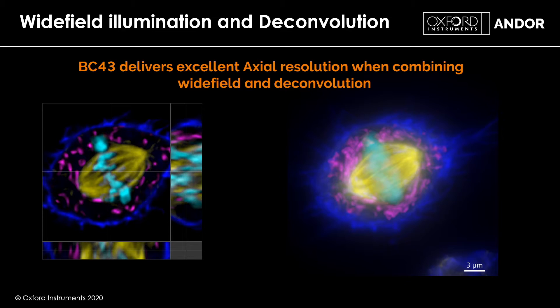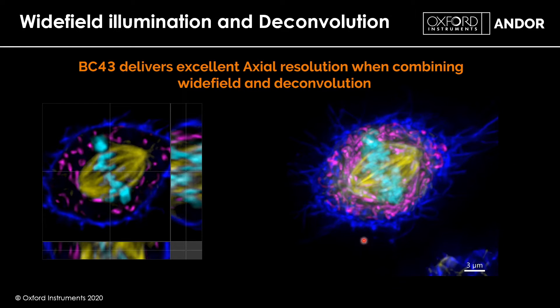Looking at this cell in metaphase — rounded up and going through cell division — we have an XY view as well as YZ and XZ views, so we can see detail through its entire structure. Here is the same image after deconvolution, or image restoration. You can see how much clearer the detail is, and the resolution and detail you can achieve from a 3D image.